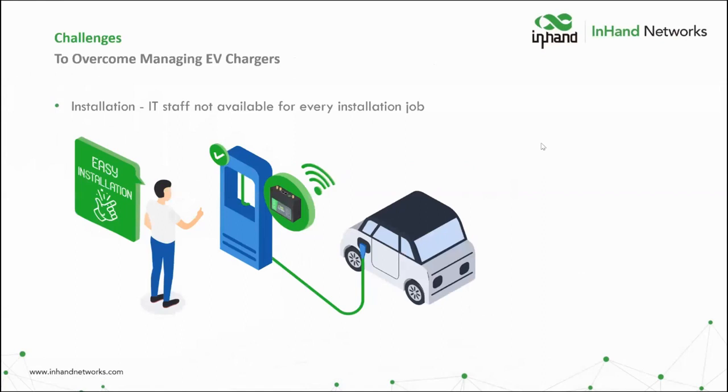One of the first challenges to overcome is installation. Without a trained network technician always available for every installation, having a device that's easy to install and use is highly beneficial. With our device, it's pretty plug-and-play — you simply connect it to your EV charging station and provide internet connectivity without needing an advanced technical background. We also have a network of resellers who can provide a physical person to assist on-site if needed, which is especially important for smaller companies whose IT resources are stretched.